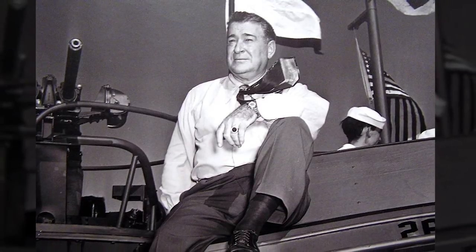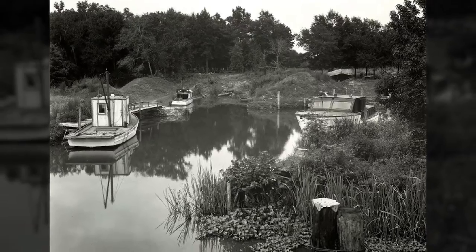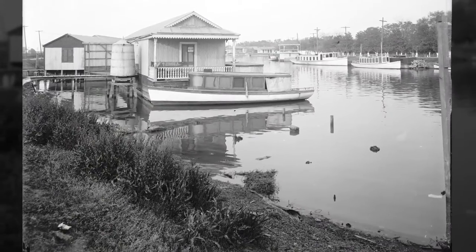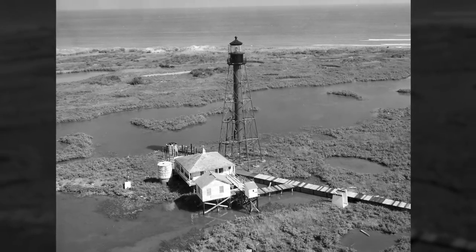Andrew Higgins was a civilian entrepreneur who designed a boat in 1926 that could work on the Louisiana backwater. Around New Orleans, there was a need for a boat able to land on an unimproved shore. With a lot of oil industry and trappers working in coastal waters and bayous, they needed to land on unimproved beaches, unload or load supplies, and pull off again.